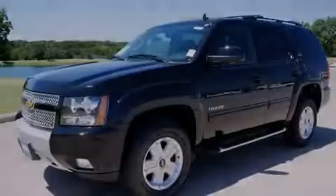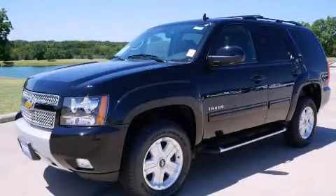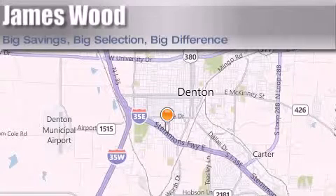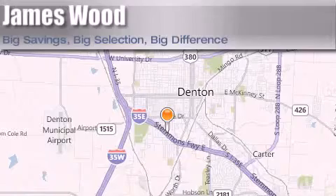Please call today to reserve this vehicle for a test drive. James Wood Auto Park is located at 3906 Interstate 35E South in Denton. Our goal is to exceed all of your expectations to ensure that you'll return for future visits.